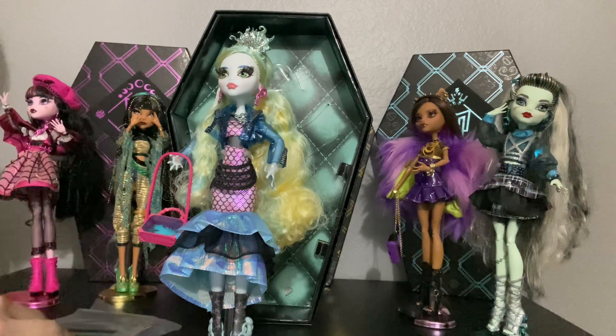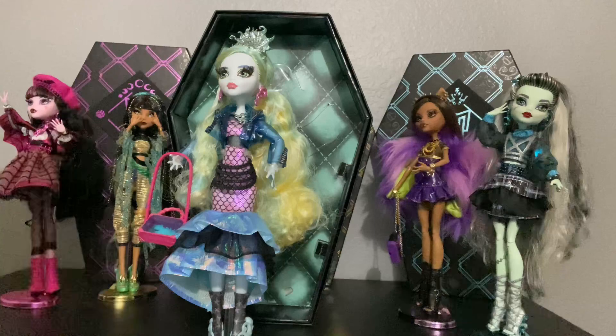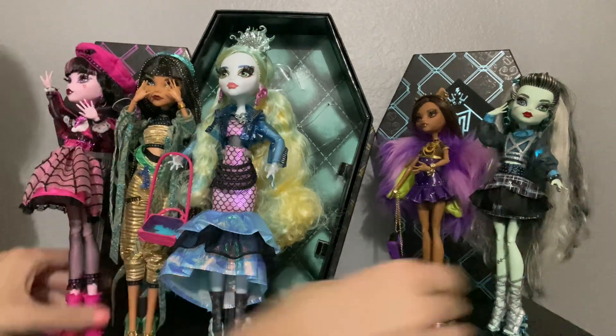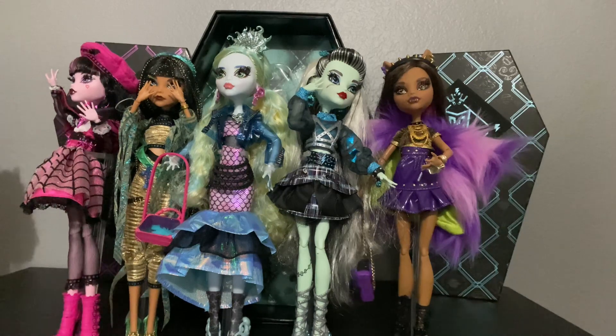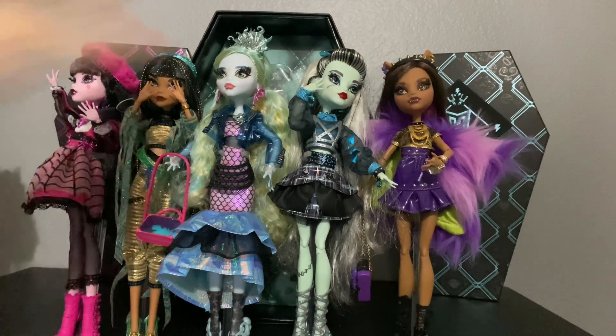Now we have all the Haunt Couture dolls that we're probably going to be getting. Let me know down in the comments which is your favorite. I love them all. Seeing them all together, I really can't pick a favorite, but I would probably say my favorite is Draculaura. I will see you guys in another video. Take care. Bye-bye, y'all!